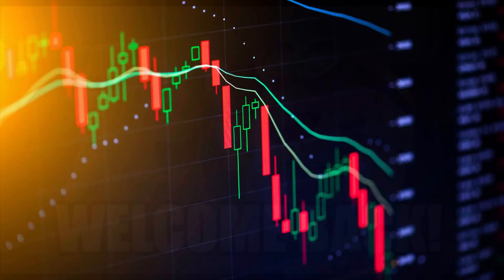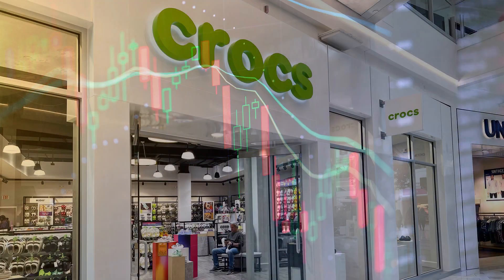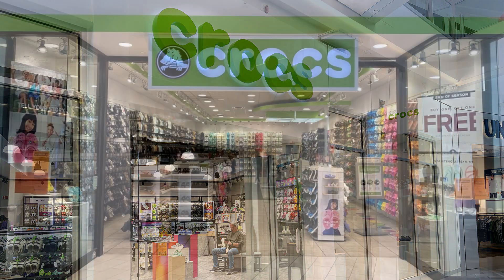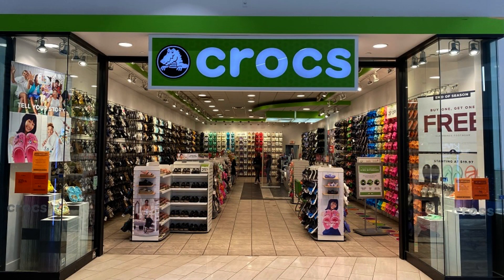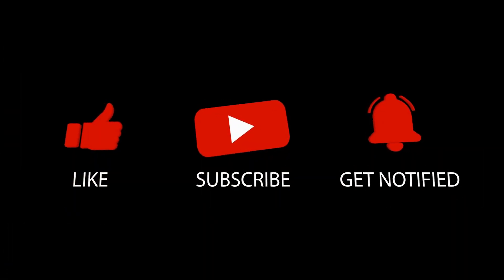Welcome back to our channel. Today, we've got some juicy financial details that might just change the way you look at footwear forever. That's right, we're diving into the world of Crocs — not just those comfy shoes, but the stock, ticker symbol CROX. Grab your popcorn, hit that subscribe button, and let's get started.